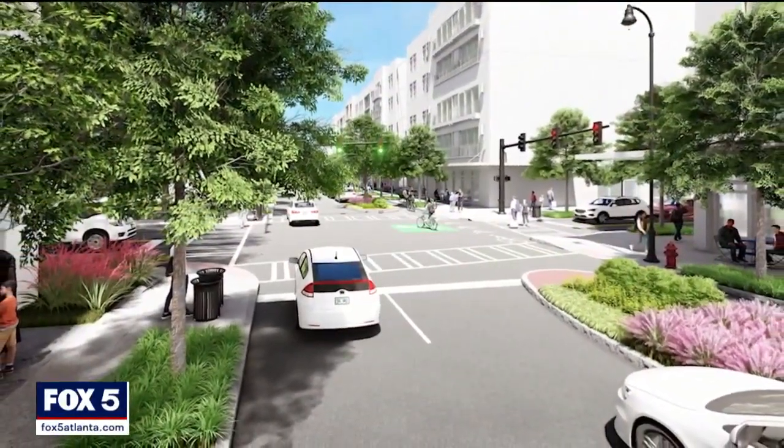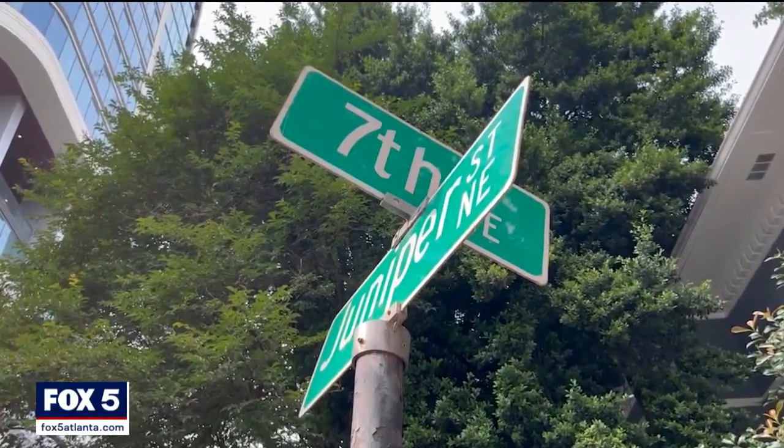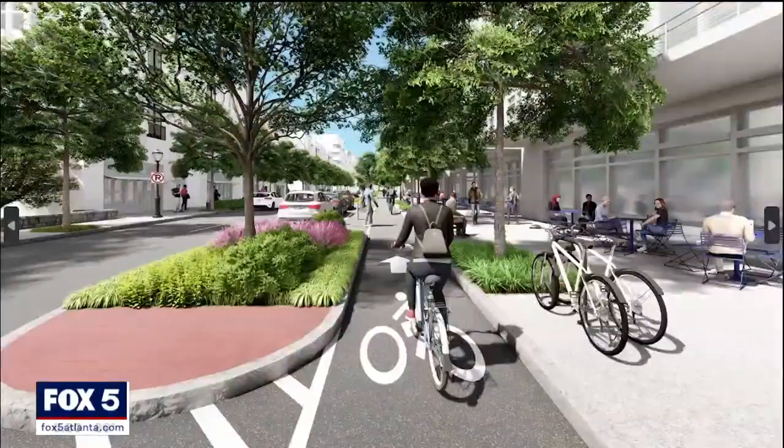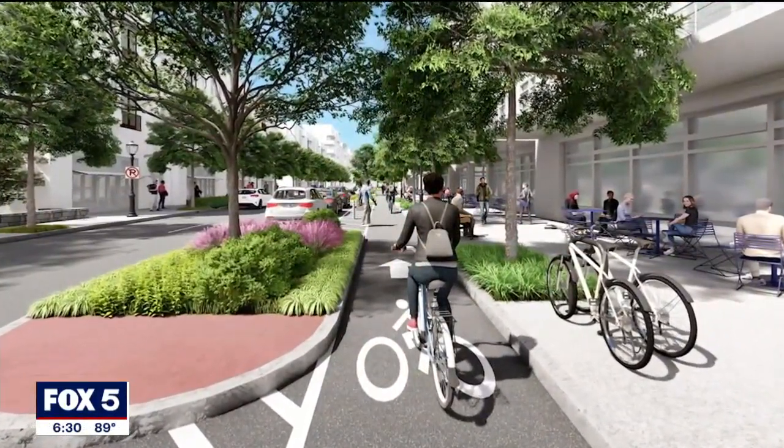The project was originally proposed back in 2010, but faced delays from the city. It comes at a cost of $8.7 million, coming from a mix of impact fees, federal and state grants, and funds from the Midtown Improvement District.